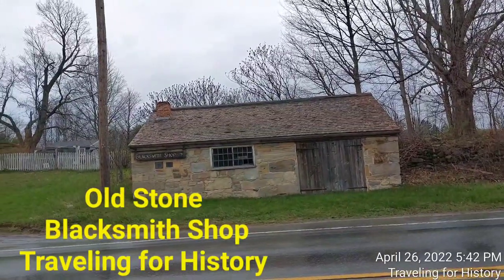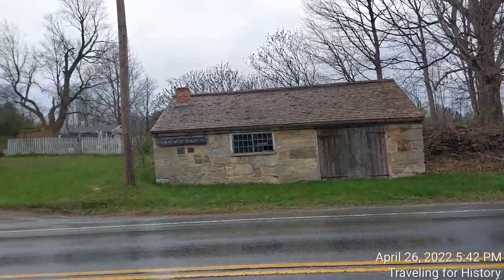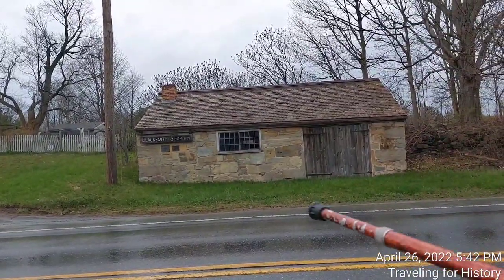Good afternoon everyone. This is Patricia and I am traveling for history. I am in Cornwall, Vermont today and I'm going to talk about this building right here across from us.